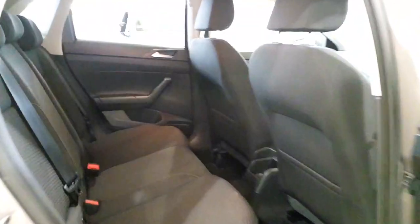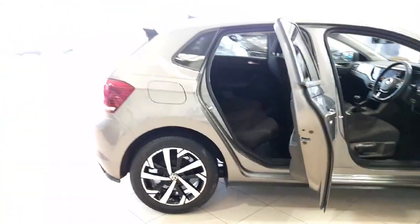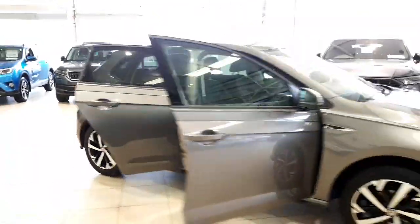Just taking a look at the rear of the car — there's plenty of space in the new model Polo. It's a lot larger than the previous generation.